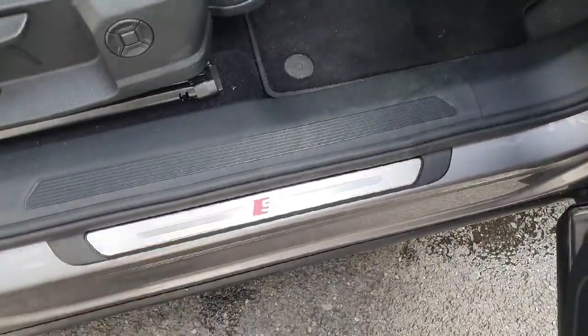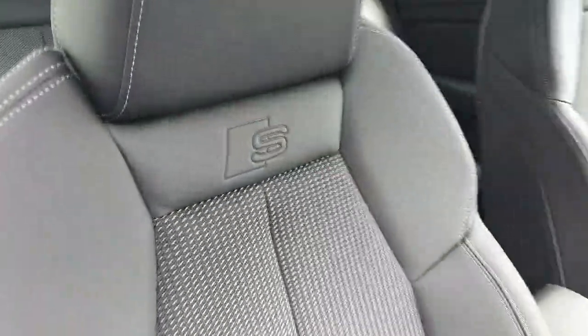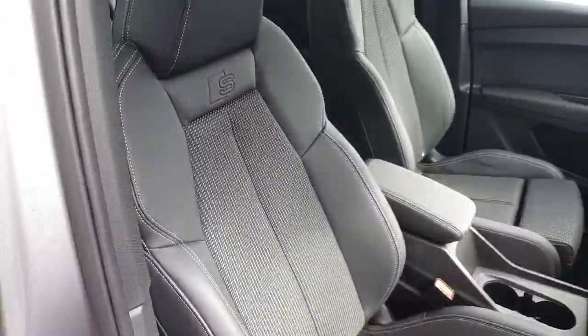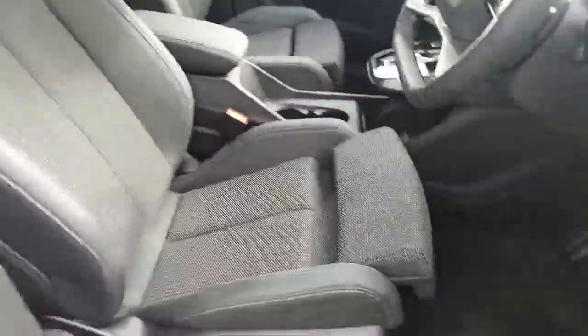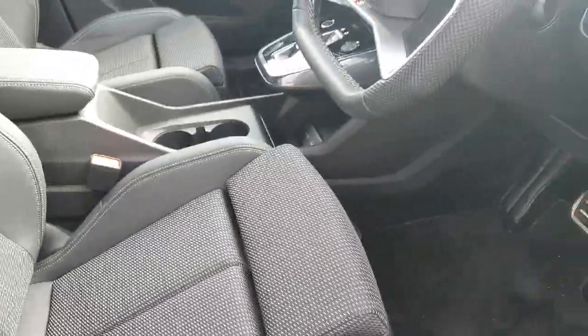We have the S-Line badge on the chrome side sill, and also the upgraded chrome-tipped pedals with the S-Line package. The S-Line badge features once again on both sides, embossed into these beautiful upgraded sports seats. Both seats also feature four-way lumbar support and a leg rest that extends to your liking.